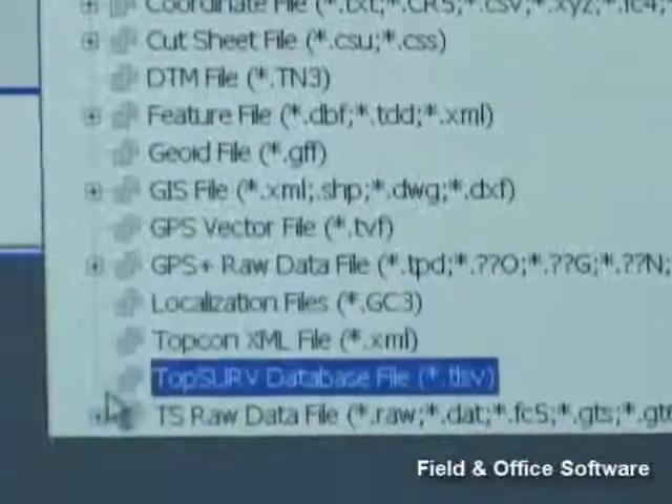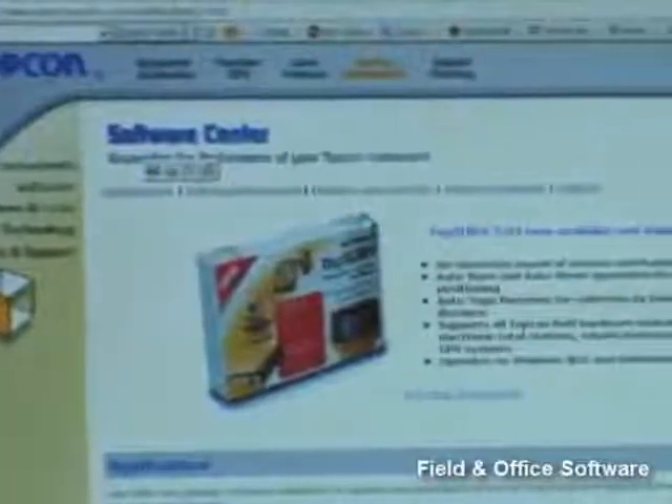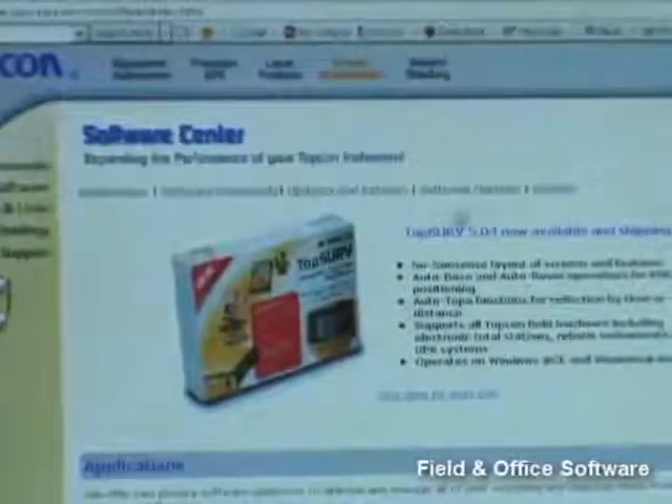Let TopLink help you to be more productive. Get your own copy at TopCon's software download site for free.